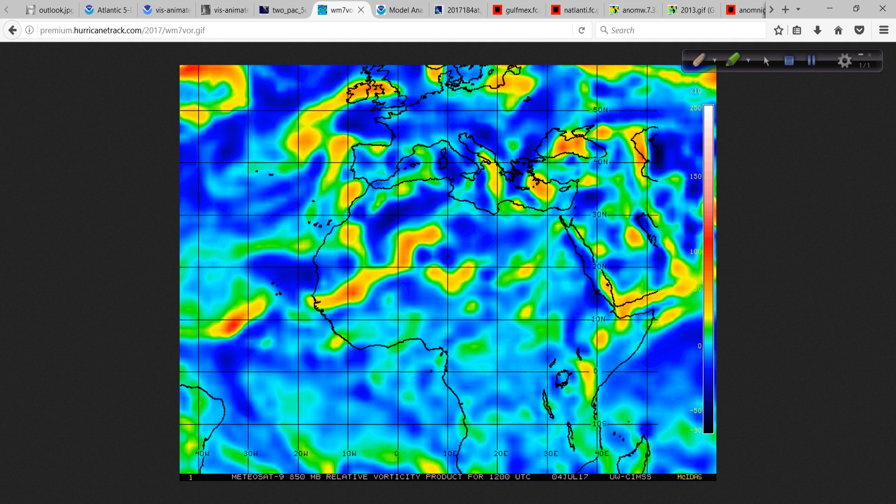Back to 94L — I want to show you the vorticity signature. This is a great product from the University of Wisconsin Cooperative Institute for Meteorological Satellite Studies, and it really shows you the structure. There's that oblong, sort of amorphous shape. As I talk about a lot, we're looking for this to be more round if we're expecting it to develop. It's just not doing that yet — it's concentrating the vorticity a little more, but still has a linear shape, which is not a sign of increasing organization. The Hurricane Center mentions it has not become any better organized today.